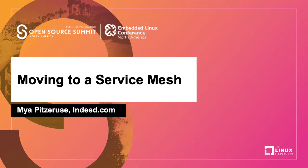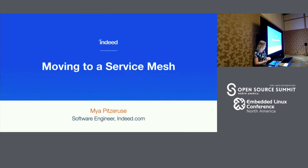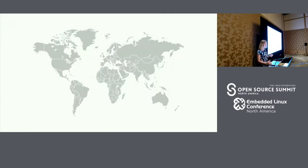Welcome, everyone. Thanks for attending the Open Source Summit. This is my first time speaking at this conference, though I have spoken at other conferences previously. I work at Indeed.com. For those of you that don't know, Indeed is the number one job search engine around the world. We aggregate jobs from across the web and enable job seekers to search and apply to jobs across the world. We're available in 60 different countries and offer a wide variety of languages.